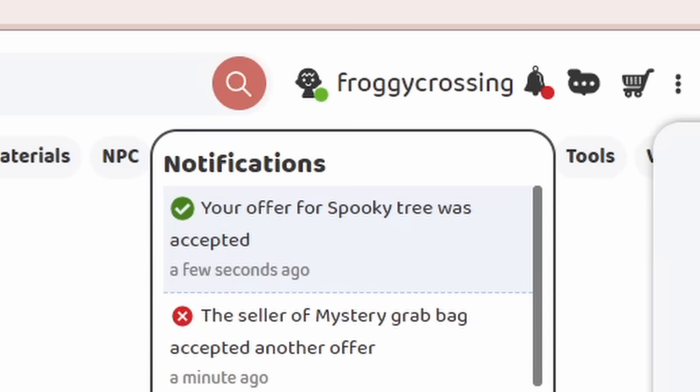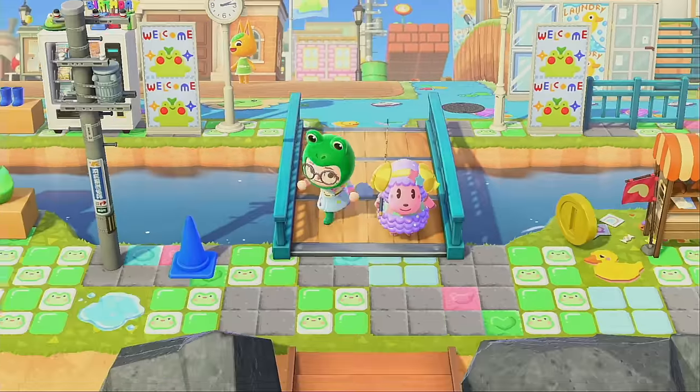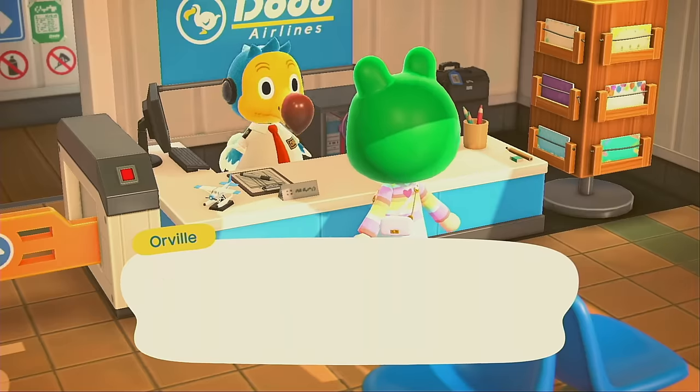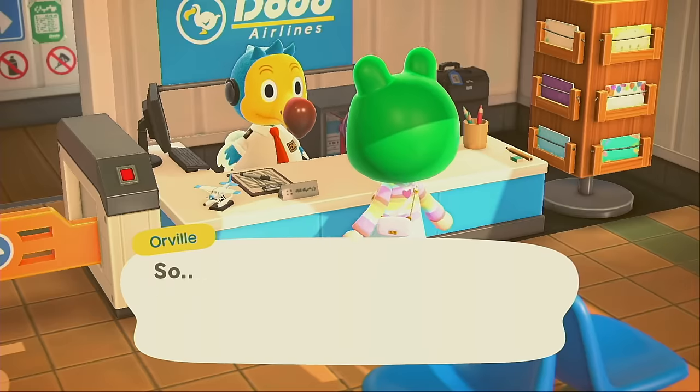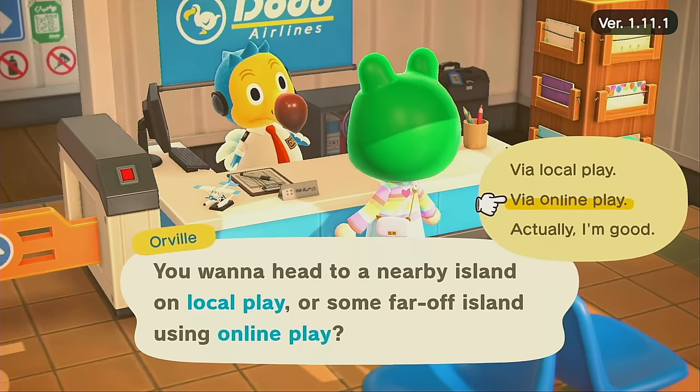We got rejected for two of our offers but accepted for one, and I call that a win. We're getting our first thing and it's a spooky item — we're on our way for the spooky tree. I'm glad to get a seasonal item. I can start decorating my island with this. It's gonna be great.